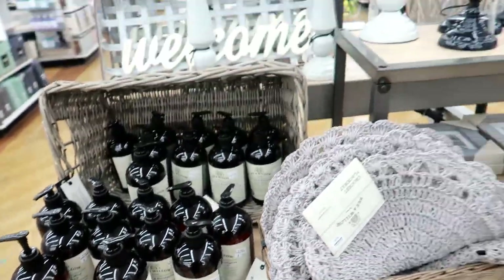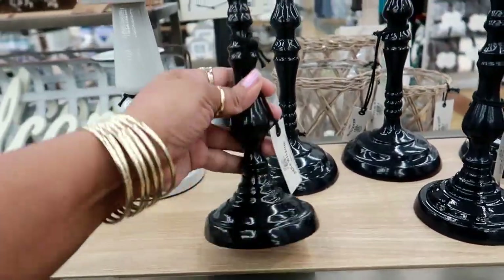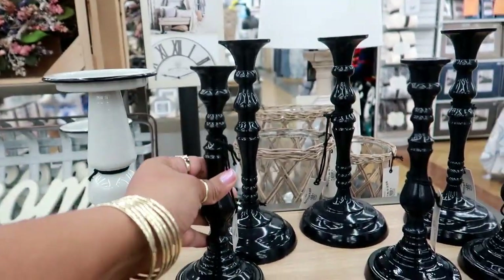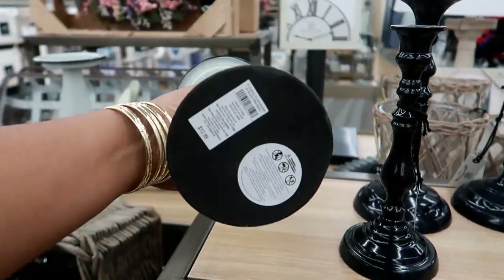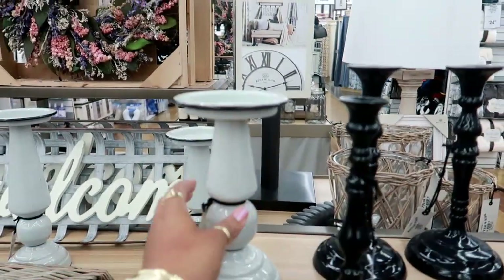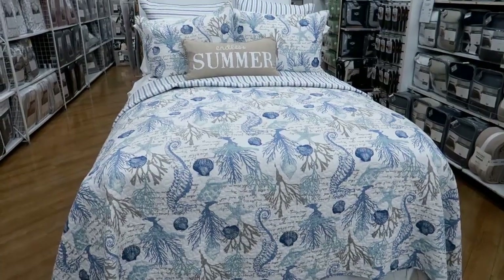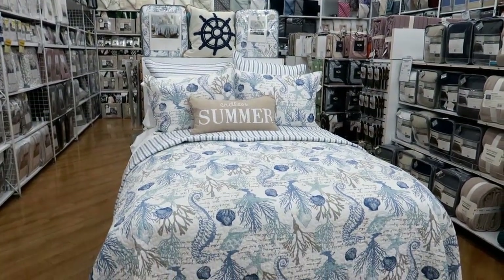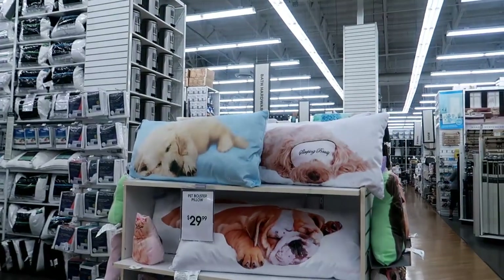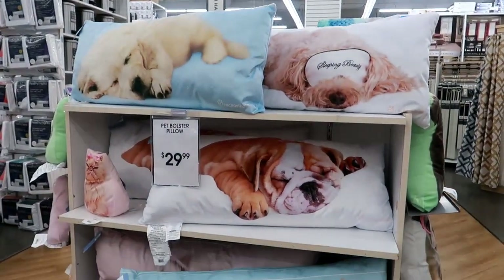Lavender and eucalyptus dish soap for $5.99. These are pretty candle holders for $12.99 — you got this one, this one, this metal one is $12.99 as well. And that wreath is beautiful! Look at this beach-themed bed — that's cute, 'Endless Summer.' They have some super cute pillows, look at that.